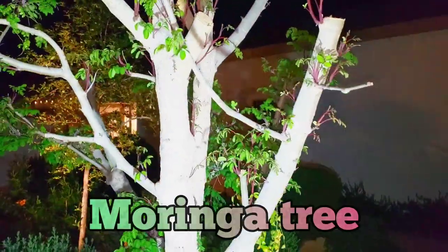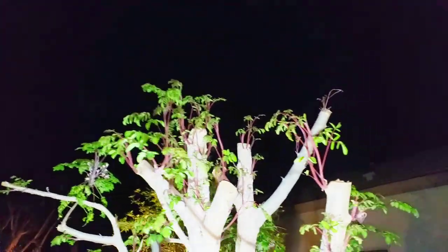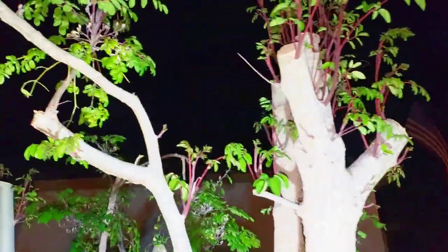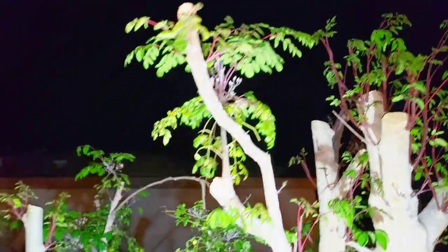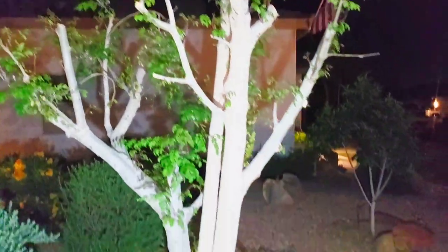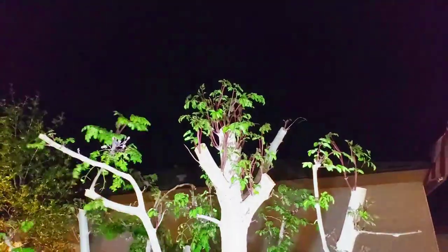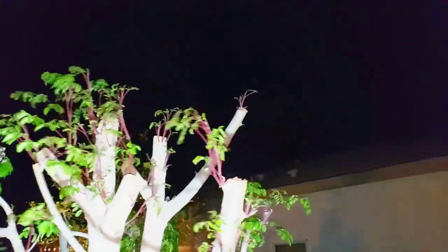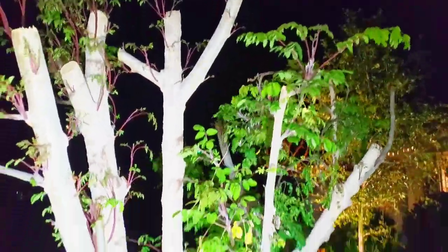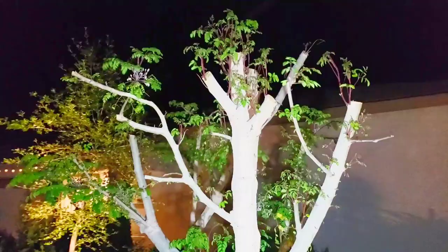As we come out front, this is our moringa tree — we just pruned it. It is just taking off and looking really, really nice. We pruned it to encourage growth and it definitely worked. This moringa tree is about three years old and was about 20 feet tall — we couldn't even reach most of the branches to harvest. But you can see it is really responding very well to our pruning.